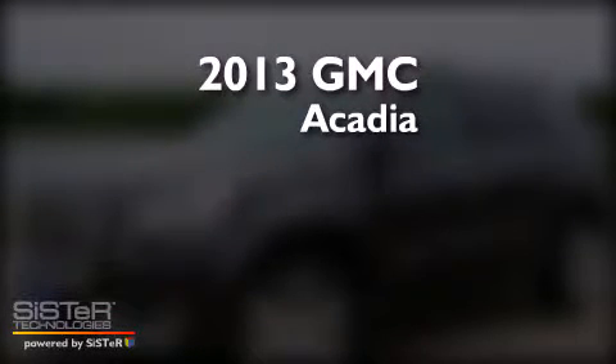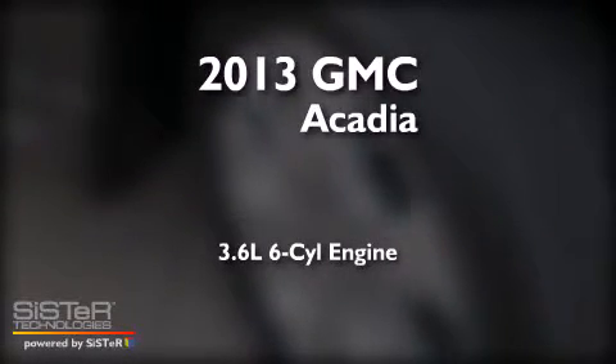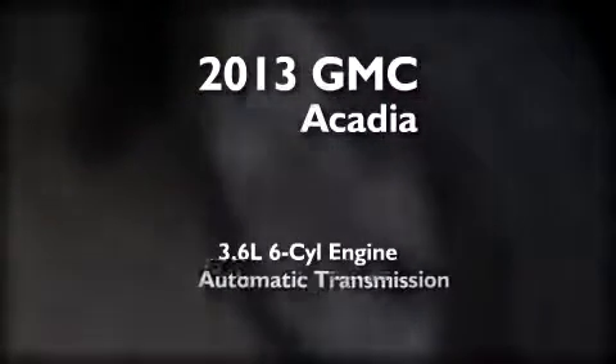This is a brand new 2013 GMC Acadia. It features a 3.6-liter six-cylinder engine and an automatic transmission.